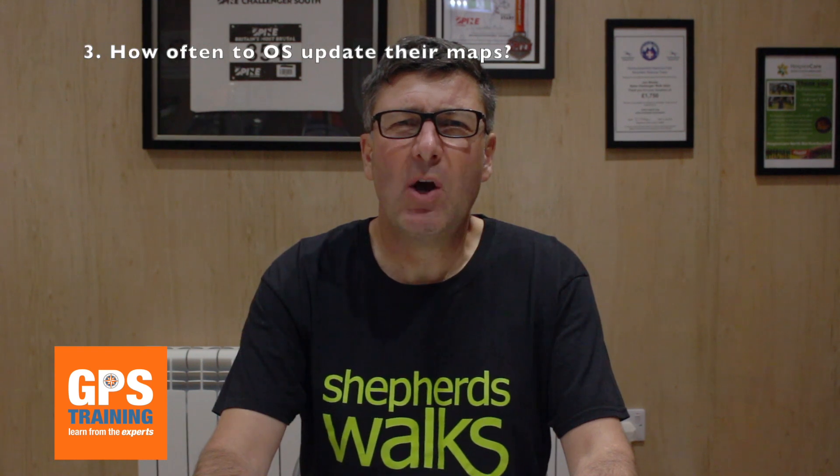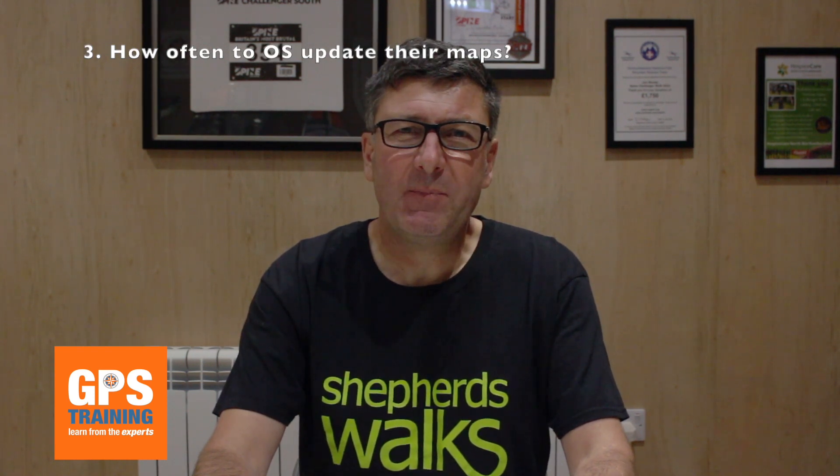The third question is, how often do OS update their mapping? Ordnance Survey release a quarter of the country every year as a map update, and therefore Garmin update their map cards every four years. So every four years we get a new version. At the moment we're up to Topo Great Britain Pro Version 2, and we're about halfway through that cycle. In another two years' time, we'll get another map update, which I suspect will be Version 3.